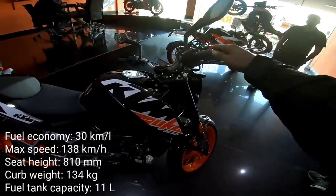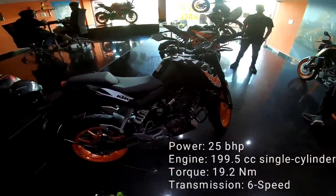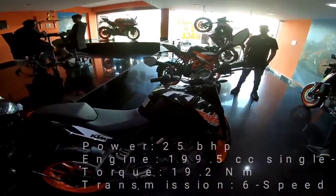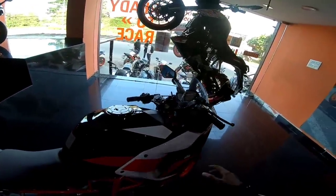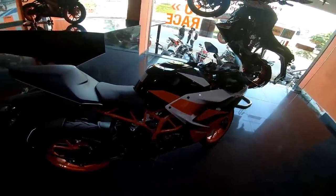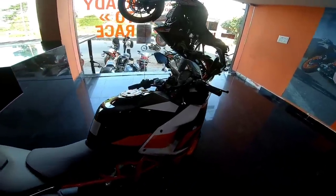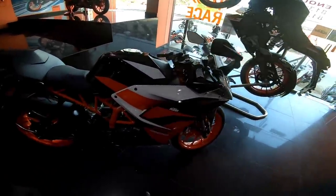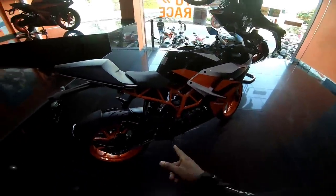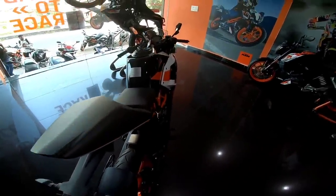The second bike is the KTM Duke 200, and the KTM RC200 is the first vehicle in this class. The KTM RC200 is available as a new version. It features a single-channel ABS, and the on-road price is around 1,99,000 rupees. It also comes with WP Monoshock suspension.